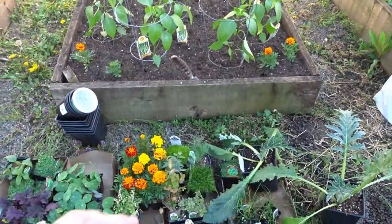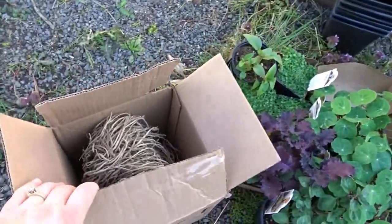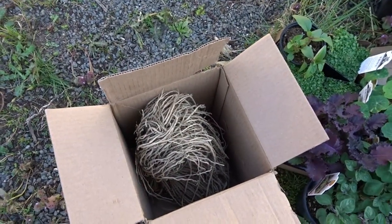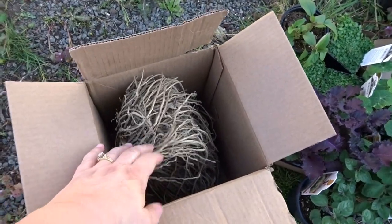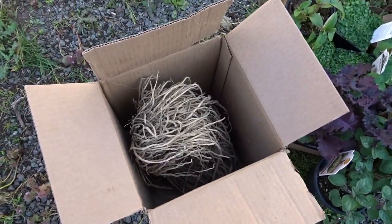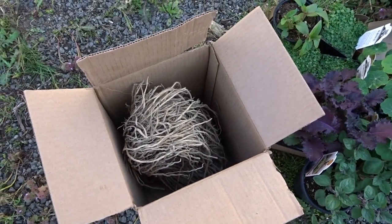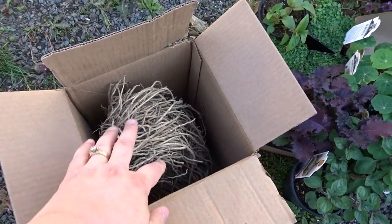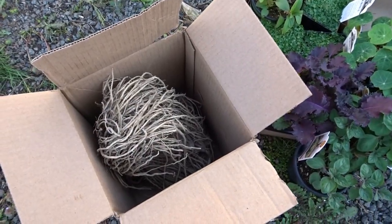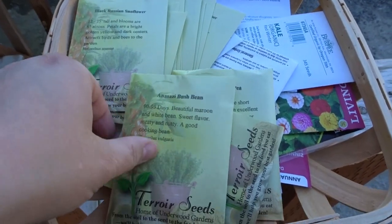I'll get these in and keep working on each bed until they all look planted up, with seeds in, all the weeds gone, and the soil amended. I also have another really exciting project: my husband is building me a bed this weekend for asparagus. I bought some asparagus crowns and I'm very, very excited to finally be putting in an asparagus bed. I'll show you what that looks like as we get that planted.